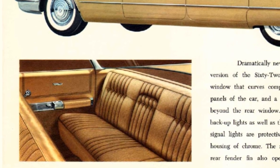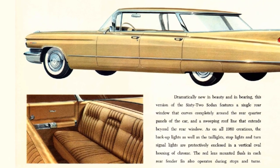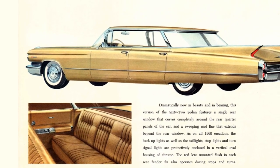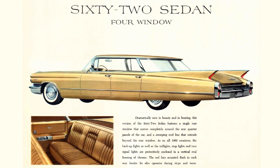The 62 Sedan 4-window is distinguished by its flat roof and rear brow overhang and more upright rear window, as compared to the more sloping rear glass of the other roof lines, with a base price of $4,650. This would equal $46,862 in 2023, and with 9,984 produced, it has the lowest production number for the Series 62 models.